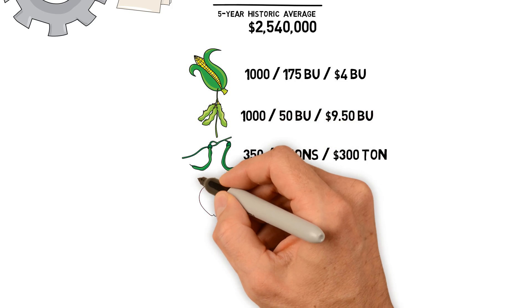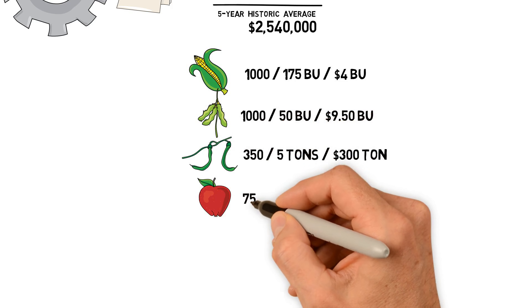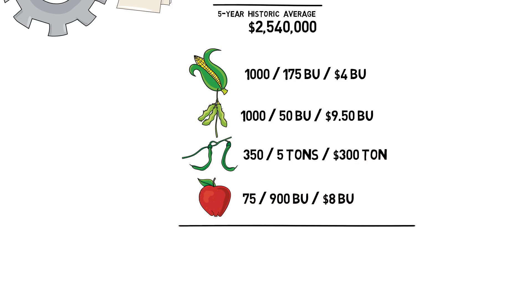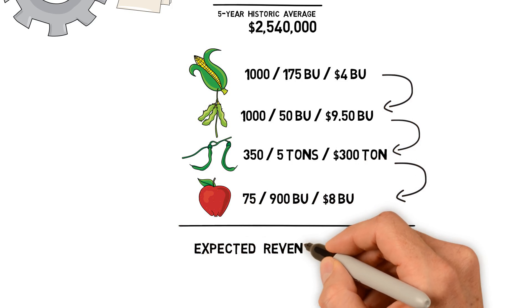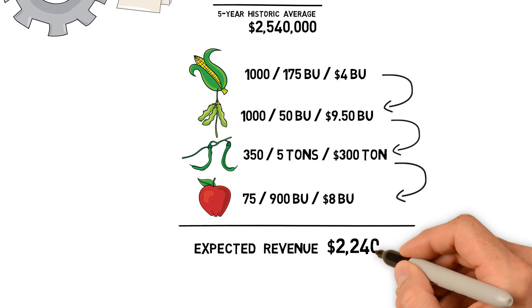Add another 75 acres of apples at 900 bushels an acre with an $8 price tag. Take your expected acres, multiply them with your expected production, times the current cash prices, and you get the total expected revenue — in this example, $2.2 million.